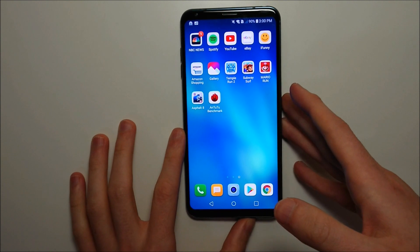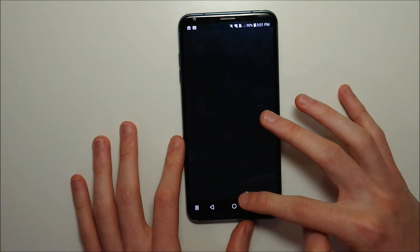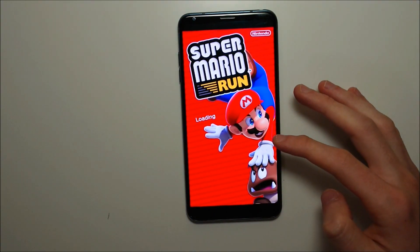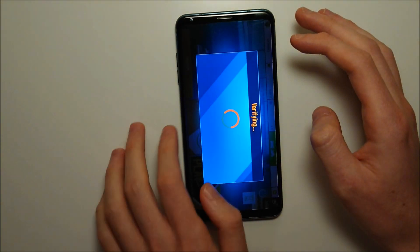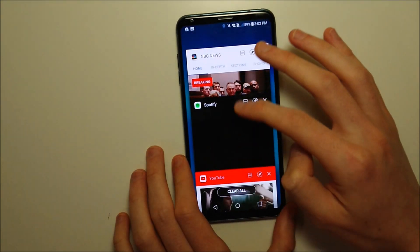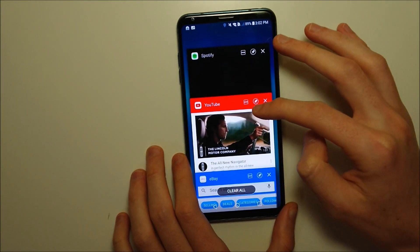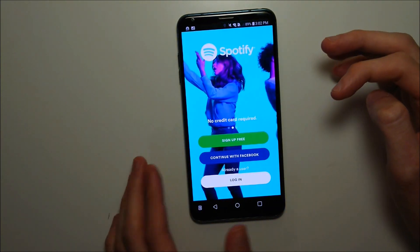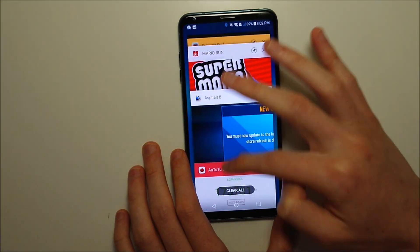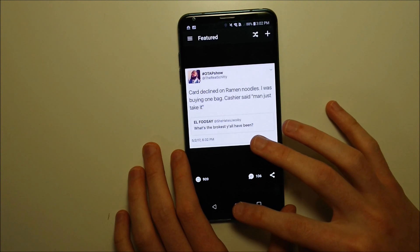I'm going to load everything up and then do a quick multitasking test after that. Let's go ahead — back to the beginning of NBC, very very fast. The app loading did seem pretty quick. I don't know if it's any faster but it could be. So far multitasking is looking pretty good. eBay — yeah, excellent job here so far.